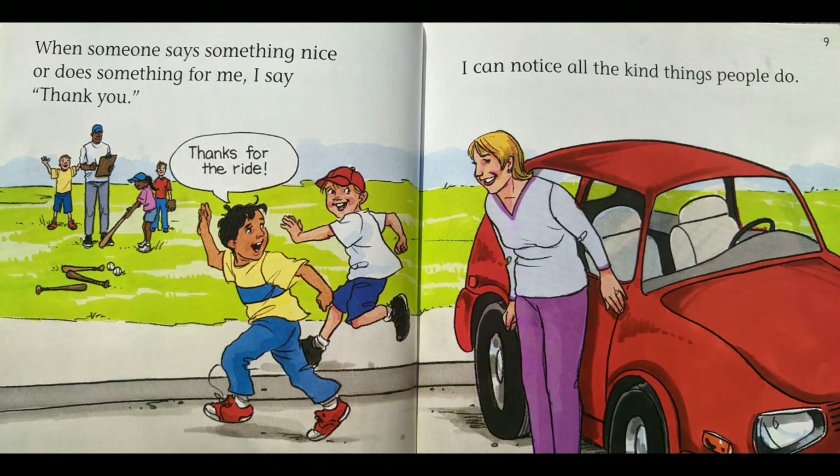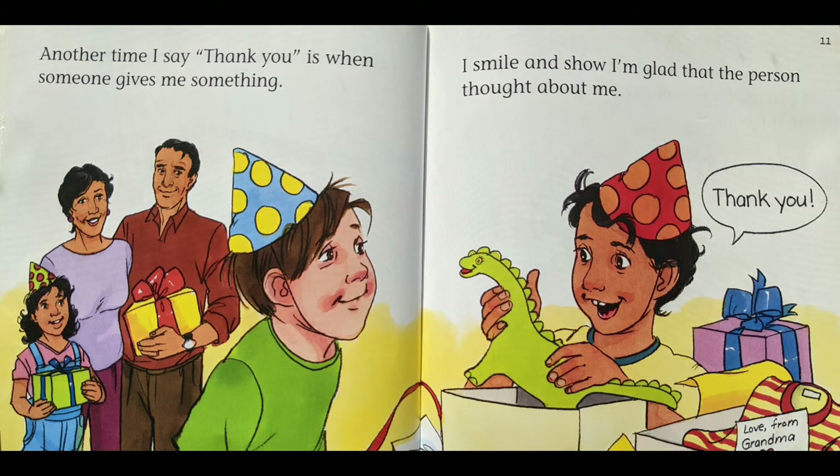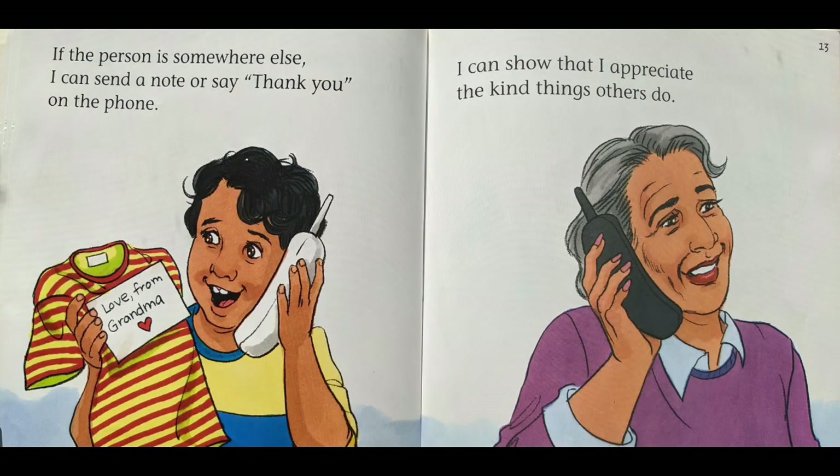When someone says something nice or does something for me, I say thank you. Thanks for the ride. I can notice all the kind things people do. Another time I say thank you is when someone gives me something. I smile and show I'm glad that the person thought about me. Thank you. If the person is somewhere else, I can send a note or say thank you on the phone.